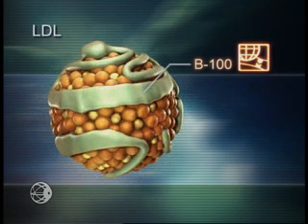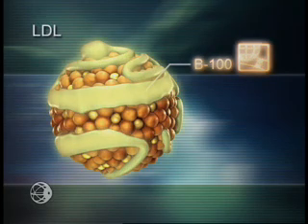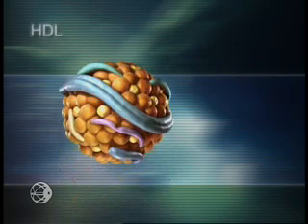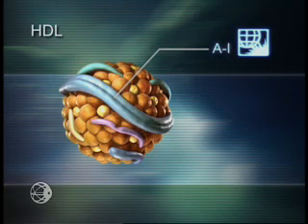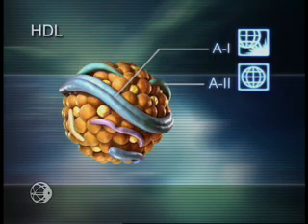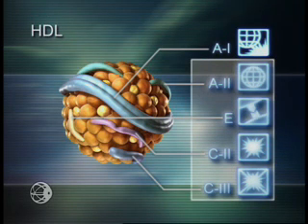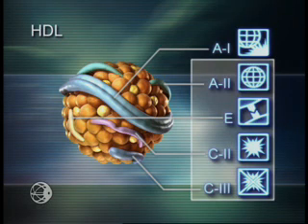The even smaller LDL, a remnant of IDL, retains only ApoB100. It is important to note that the lineages of particles just discussed all have ApoB in common, whereas HDL — the particle involved in reverse cholesterol transport — features ApoA1 as its primary structural apolipoprotein. ApoA1 also plays a role in enzymatic reactions. In addition, HDL participates in carrying ApoA2, ApoE, ApoC2, and C3.